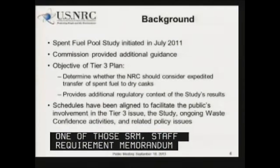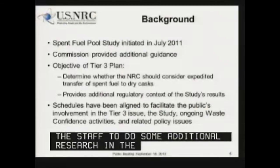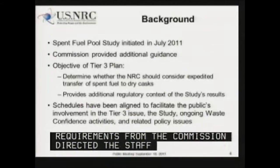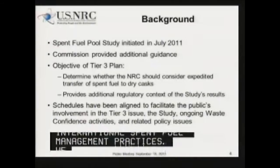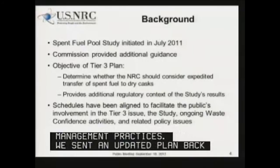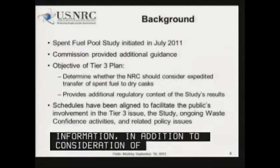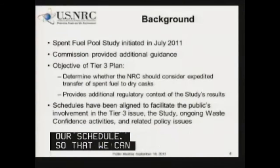Another Staff Requirements Memorandum from the Commission directed the staff to do an international comparison of spent fuel management practices. Subsequent to that, we sent an updated plan back to the Commission, which includes the consideration of this information in addition to consideration of the ongoing waste confidence activities in our schedule, so that we can provide the information to our stakeholders to allow them to be engaged in all of these activities.